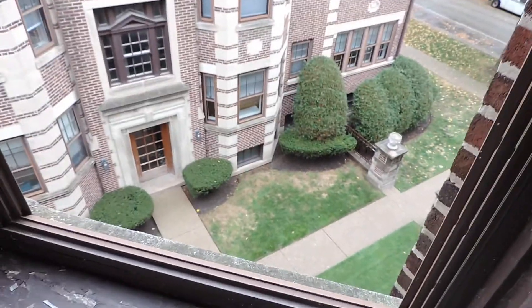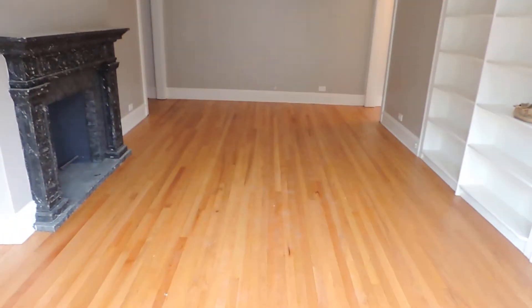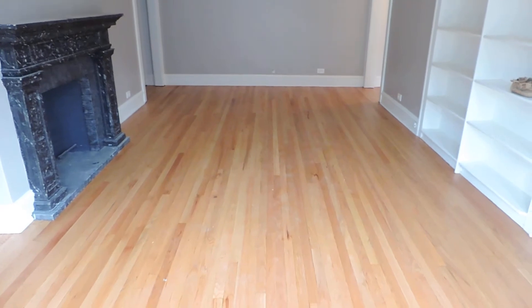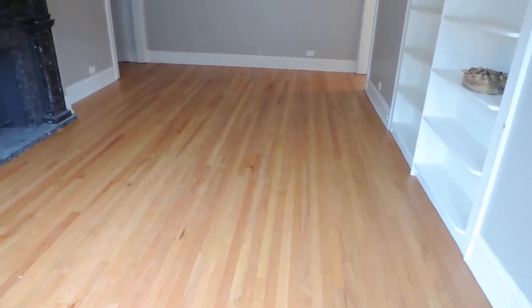That's the courtyard — you can see it's manicured. We're on Sheridan Road. And if I step back, you can see this is a huge living room — it's about 22 feet long by 15 or 16 feet wide. It's a nice big space. The hardwood floors are beautiful, and there are lots of outlets, plus a very pretty decorative fireplace.